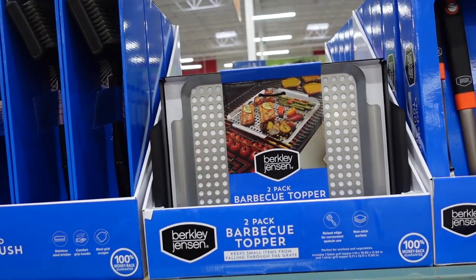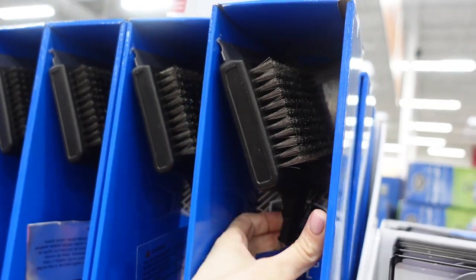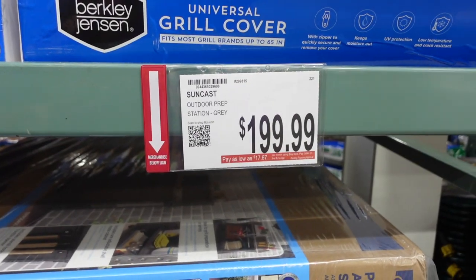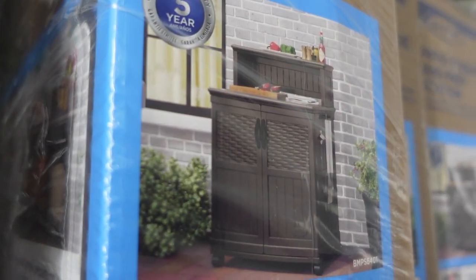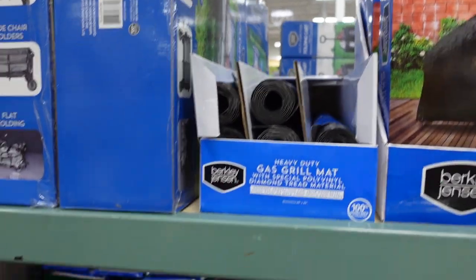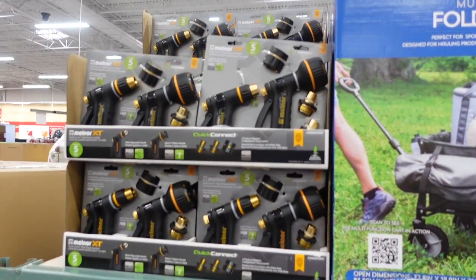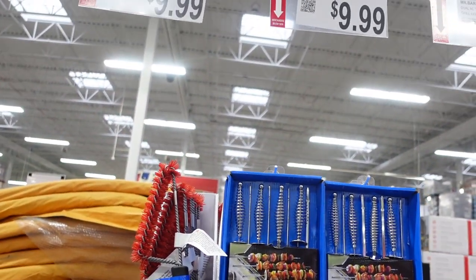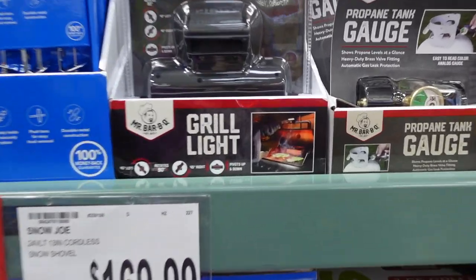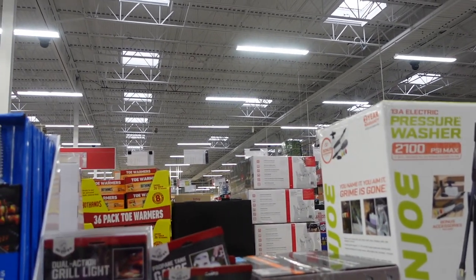Starting to see the grilling items! They have a deluxe grill set for $29.99, a grill topper for $19.99, a grill brush for $14.99, a grill cover for $24.99, an outdoor prep station, and grill mats for $16.99. Scott's grub is $49.99 and a hose nozzle for $12.99. More grilling items include a deluxe triangle brush for $9.99, skewers for $9.99, a grill light for $16.99, and a propane tank gauge for $9.99.